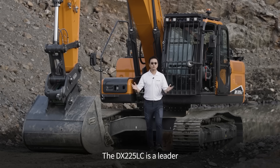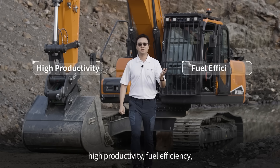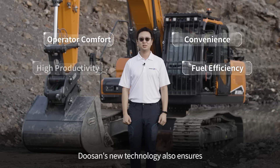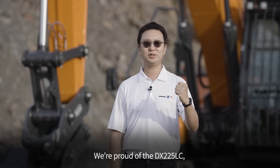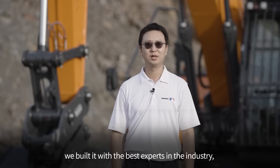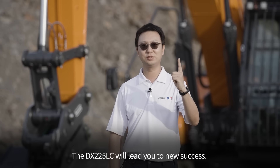The DX225 is a leader in all of Doosan's common strengths: high productivity, fuel efficiency, and operator comfort and convenience. Doosan's new technology also ensures that the DX225 does not compromise in terms of quality and safety. We are proud of the new DX225. We built it with the best experts in the industry. So why not get into the cab and try it yourself? The DX225 will lead you to new success.